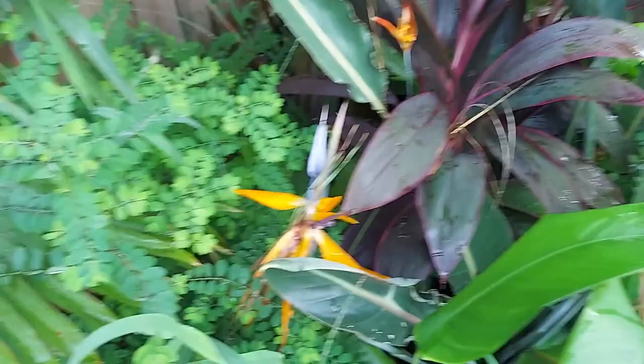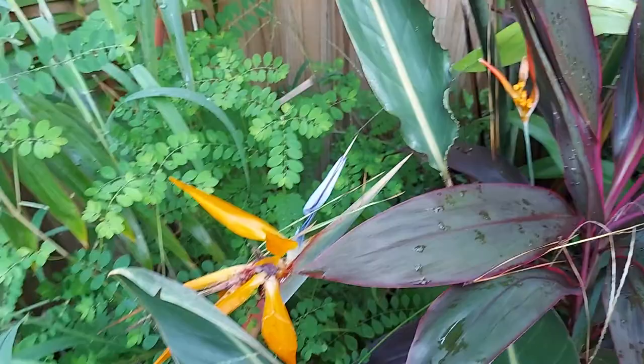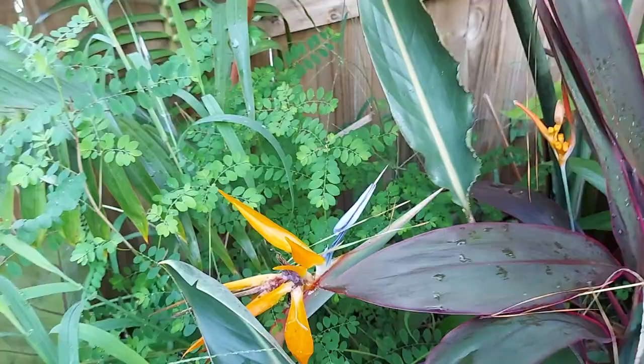I noticed this stamen is very white and this one is very blue — the camera's not picking up on it too well but that was interesting. It's actually a lot more blue than what the picture is showing. But anyways, some are very blue and some are very white.